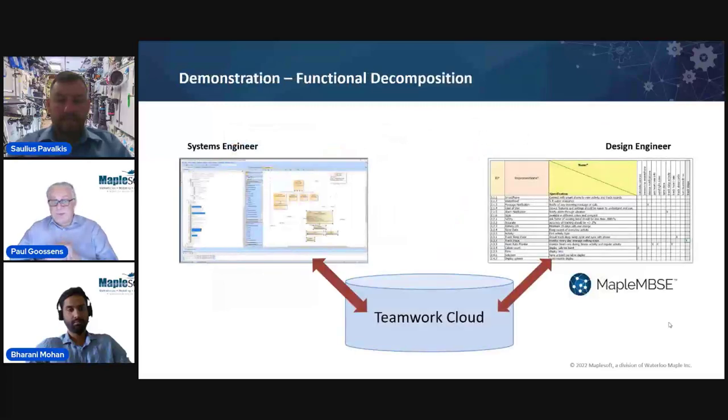That's really just to give you a sense of the range of applications we use with Maple MBSE — why the tool is important and why it brings value to the process. Now I'll pass it over to Barani, who can take you through a demonstration of the tool, showing the passage from the systems engineer to the design engineer who uses Maple MBSE to do the decomposition and bring it back into the system model.